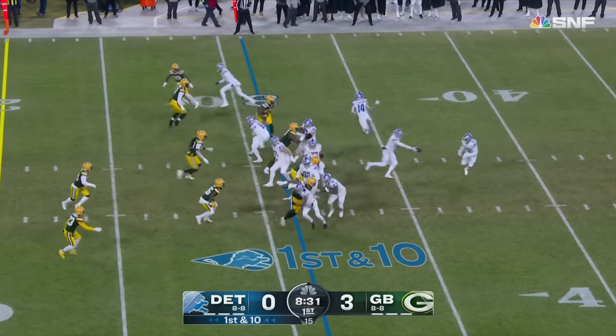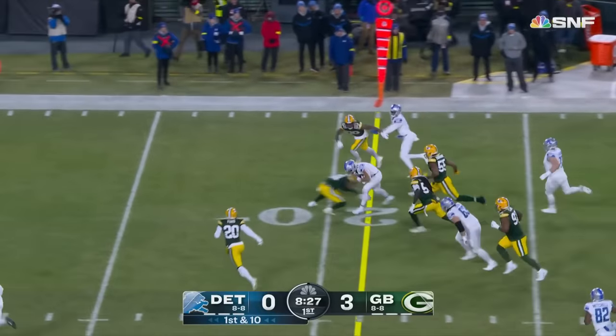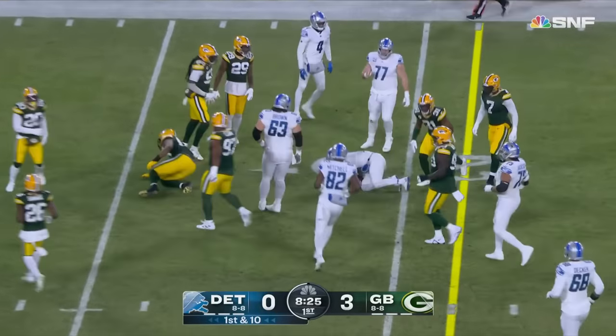DeAndre Swift the back from the 31. Goff fakes to him, throws it out to Amon-Ra St. Brown on the run, to the 20-yard line.